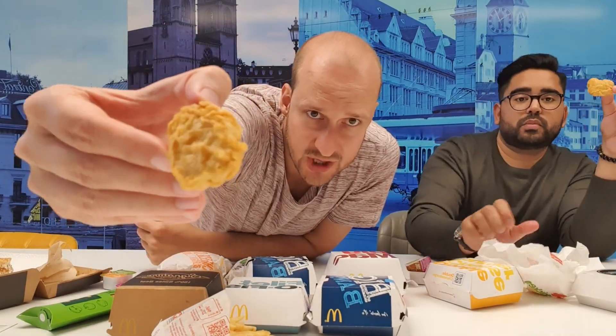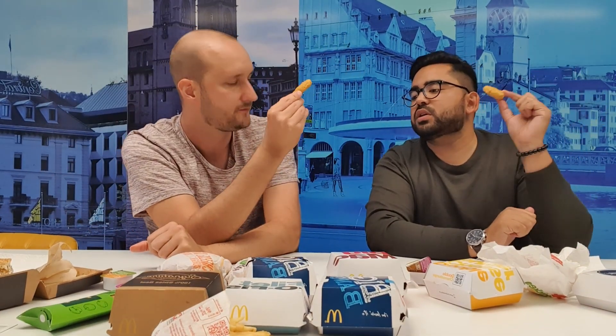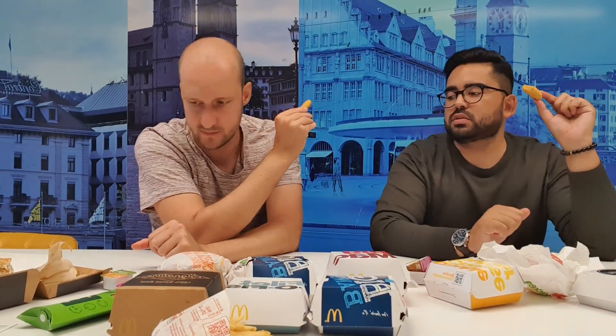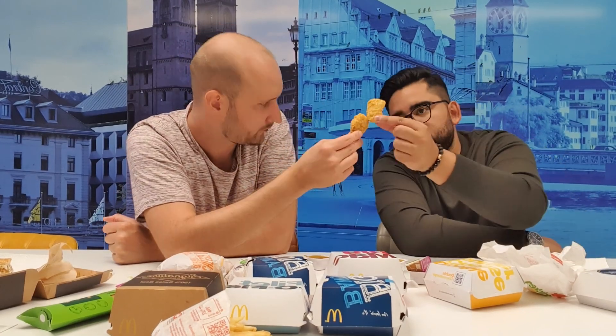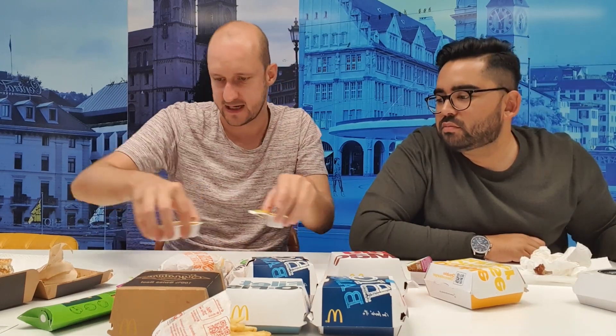Next one is the chicken McNuggets — the classic. I think they're the same everywhere in the world. Let's try with sweet and sour and mustard sauce. I would try without sauce first. Cheers! Always good, it just works.